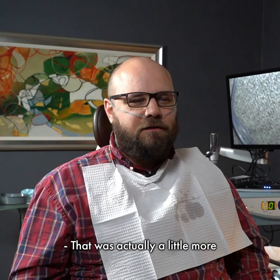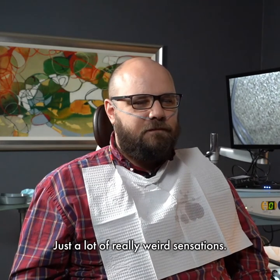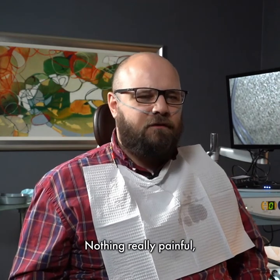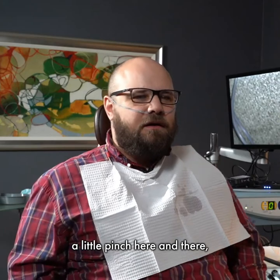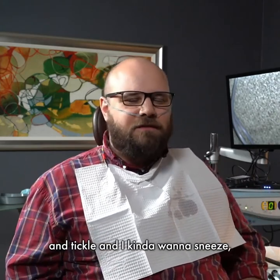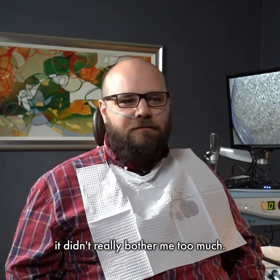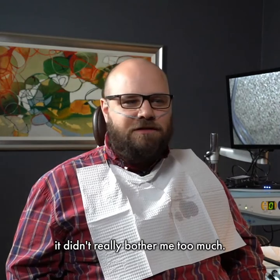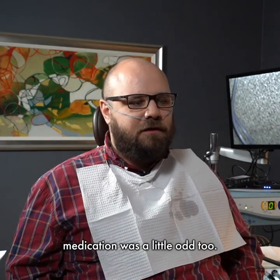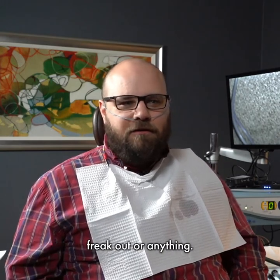How is it? That was actually a little more intense than I was expecting — just a lot of really weird sensations. Nothing really painful, a little pinch here and there. But mostly just a lot of pressure and tickle, and I kind of want to sneeze. I think I did okay with it — it didn't really bother me too much. The increased heart rate after the numbing medication was a little odd, but once again, not bad. I didn't feel like I was going to throw up or freak out or anything.